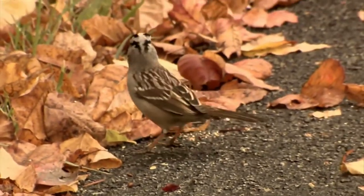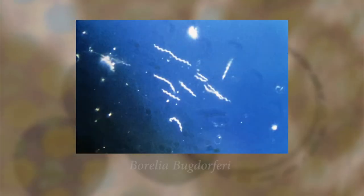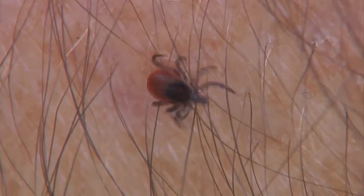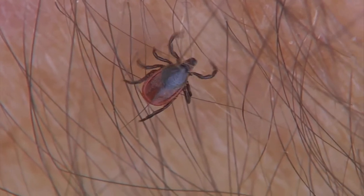But unbeknownst to these world travelers, they are playing a part in the complex survival story of this unusual organism — the Borrelia burgdorferi spirochete, the transmitter of Lyme disease. The spirochete makes its journey via this creature, the black-legged tick, which also needs a host species to procreate.